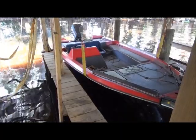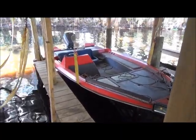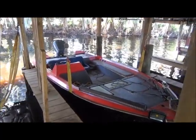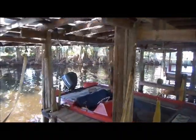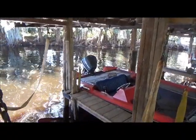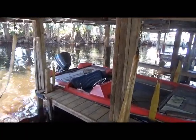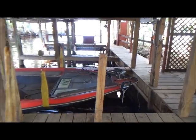Here's one that's kind of destroying its rub rail — he's got it set in there like that. But it looks somewhat clean, got the 115 Johnson on there. Older boat, but looks like it could get the job done for sure.